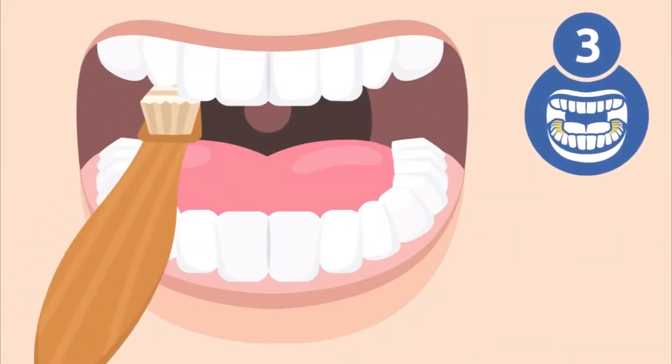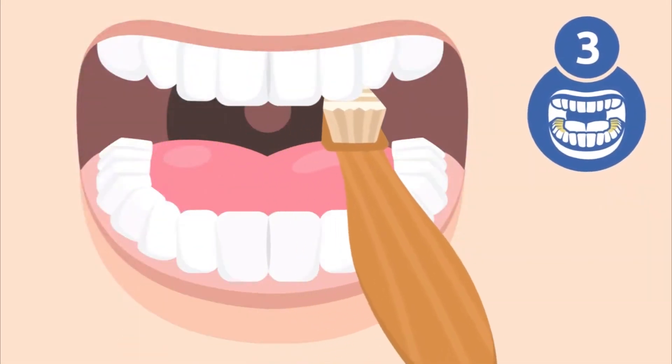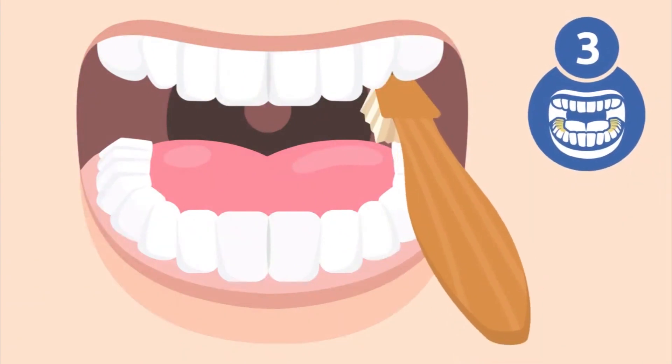Step three: brush the inside of your upper and lower teeth. Remember to reach and clean the back molars too.